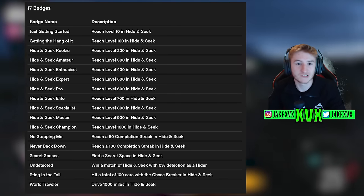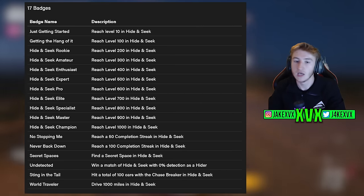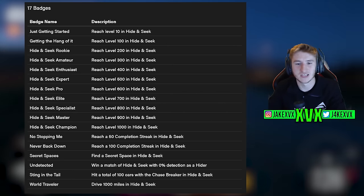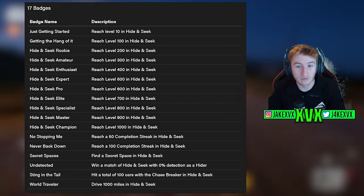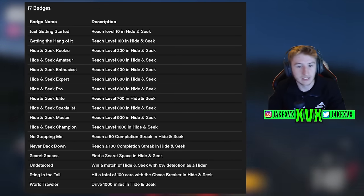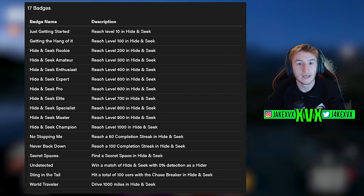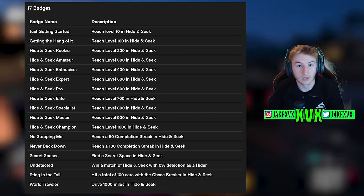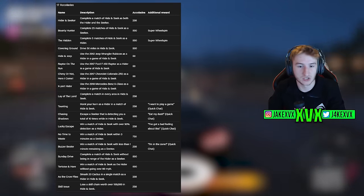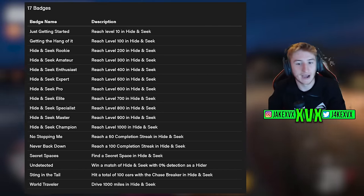We also have 17 badges which have been added for the hide and seek game mode. You can get them for reaching levels from 10 to 1,000. I still can't believe the hide and seek game mode has a thousand levels — crazy. We've got a 50 completion streak, 100 completion streak and a few other little bits. There are also 17 accolades, which are kind of 17 separate challenges. Some of them might be quite difficult — it's hard to say without actually playing the game mode.